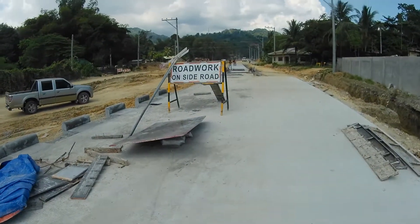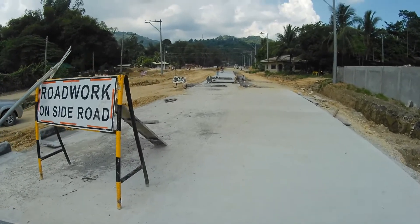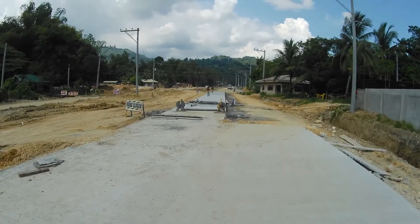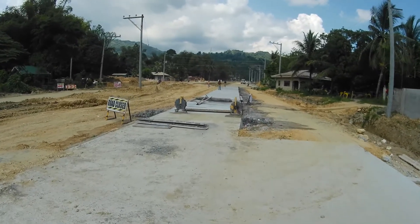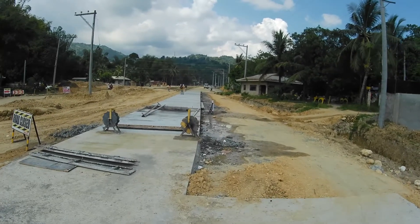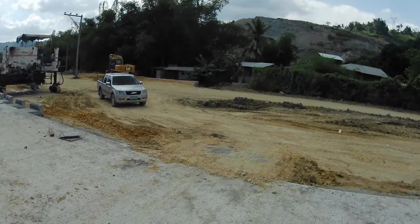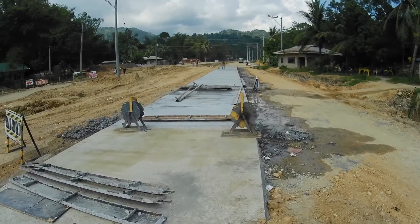Nakakonekta na ito sa last lane yung pinakita ko noon. Hindi pa nakonkreto kasi yung last na building dito, tagal pa kinuha - hindi pa nabayaran siguro yung area na ito. Ito pa yung length ng trabaho nila.